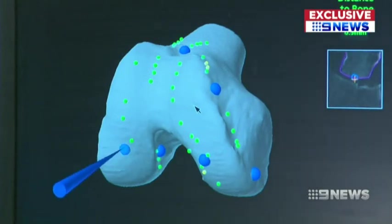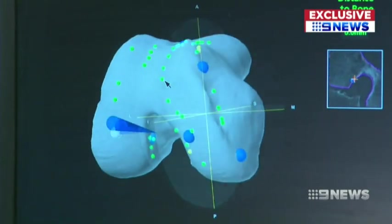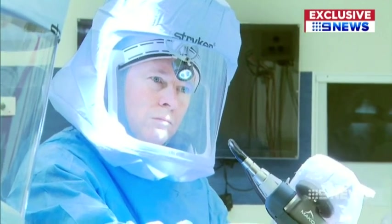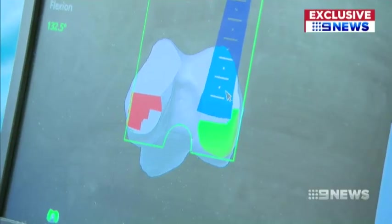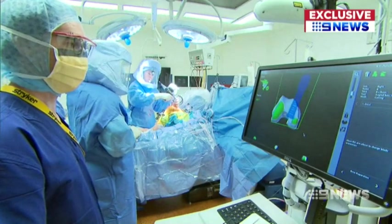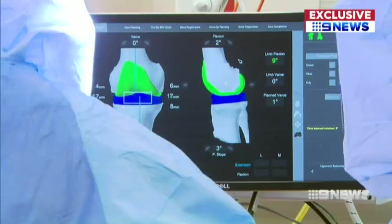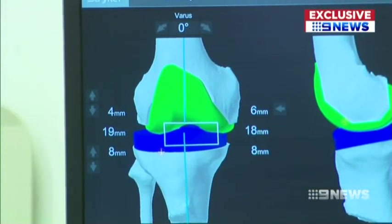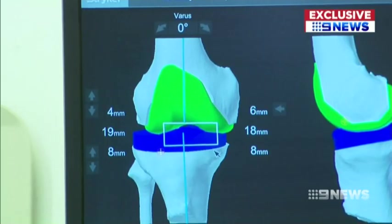Before any incisions are made, a 3D model of Alan's unique anatomy is created. This guides surgeon Dirk Van Bavell to remove diseased bone with pinpoint accuracy and precisely place the knee implant. The technology also enables specialists to check that the tension of the ligaments — the joint's connective fibres — is perfect, giving the patient a pain-free joint that moves like a normal joint and will last them for a long period of time.